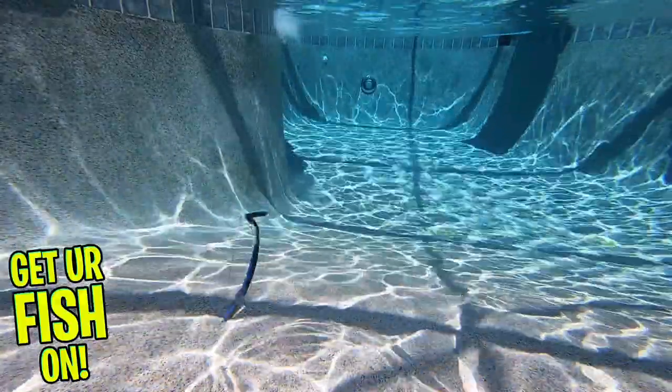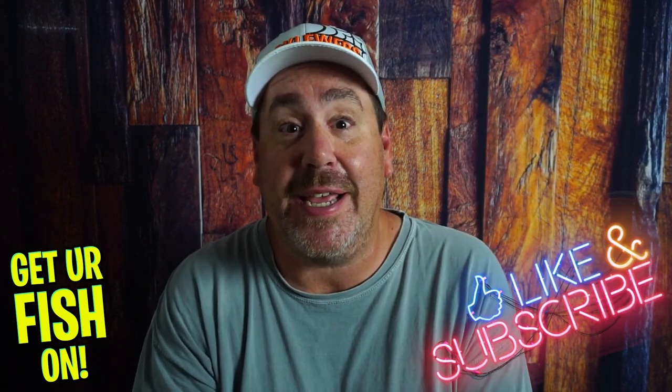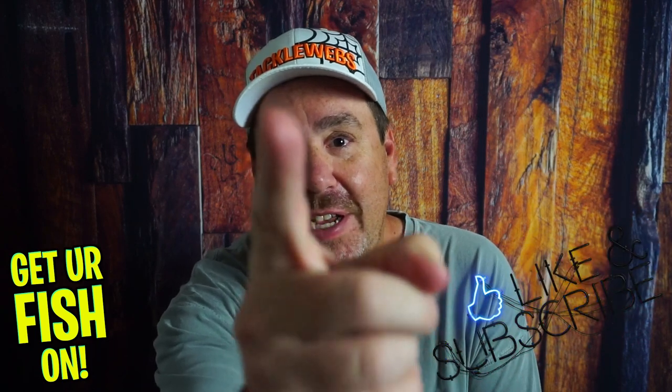For more information or to order some of these, please see the links in the description below. So you tell me honestly — comment below and tell me what you think. Thanks for hitting that like and subscribe button. Remember, take your kid fishing, get your fish on.